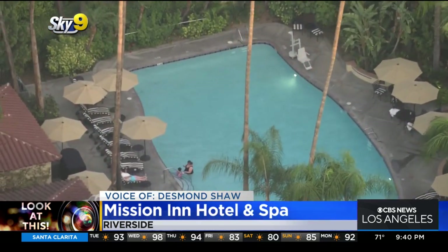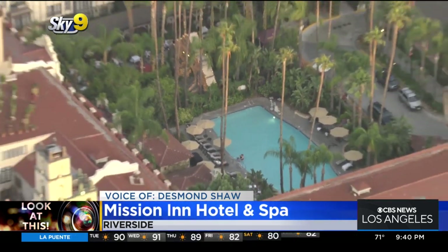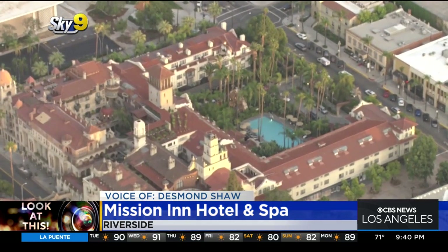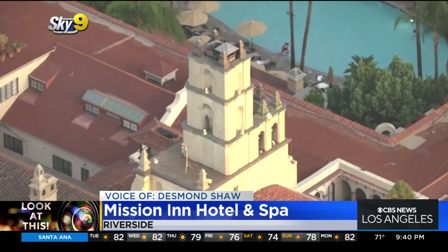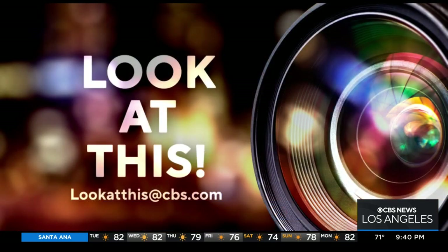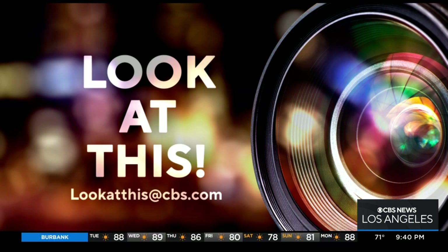Apparently they put on a really amazing holiday display called the Festival of Lights with literally millions of lights — a very cool year-round destination hotel right here in your own backyard. Looks like a very cool place to do a staycation. The Mission Inn in downtown Riverside. Taking a look at this from Sky Nine, I'm Desmond Shaw. And if you'd like Desmond to take a look at something interesting in your neighborhood, just write us at lookatthis@CBS.com.